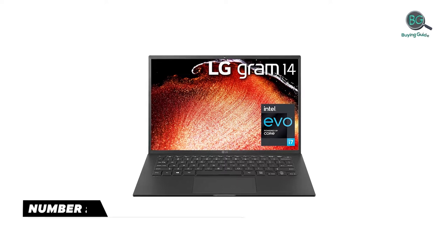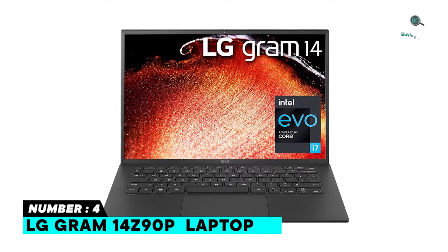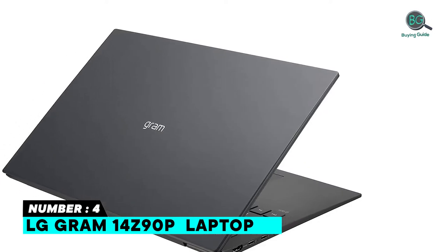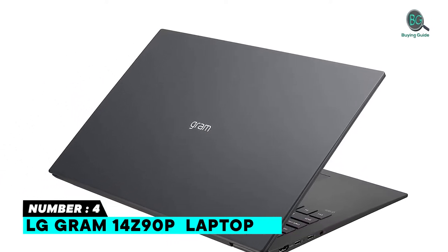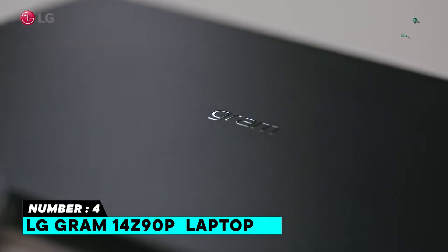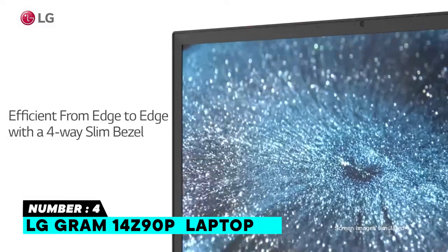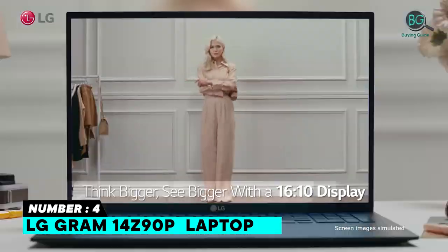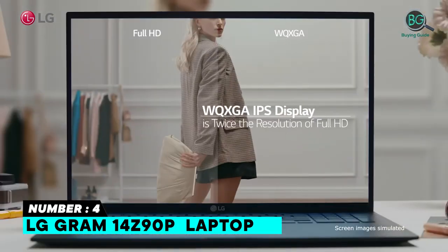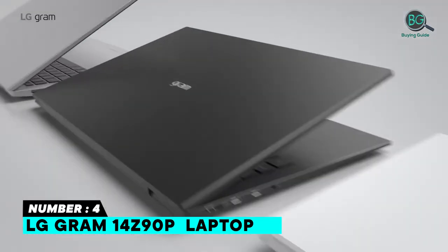Number four: LG Gram 14 Z90P laptop. Features include a wider touchpad, compact dimensions, high quality workmanship, and pleasantly quiet performance even under load. It offers up to 25.5 hours battery life, built-in HD webcam, backlit keyboard, and Alexa built-in. The display is a 14-inch WUXGA 1920x1200 IPS LCD, powered by an 11th Gen Intel Core i7-1165G7 processor.